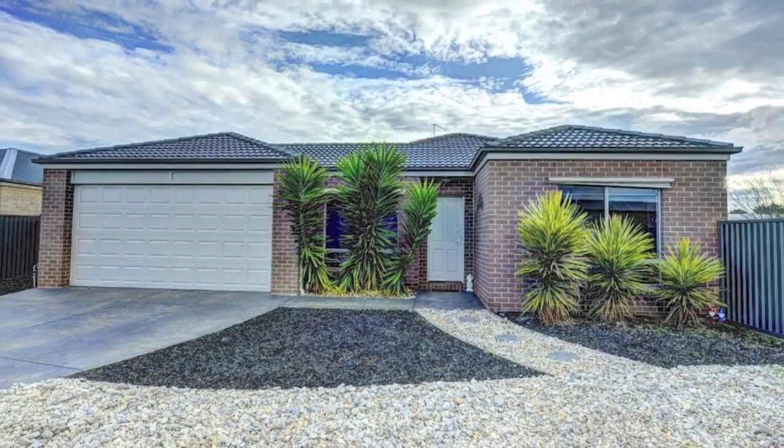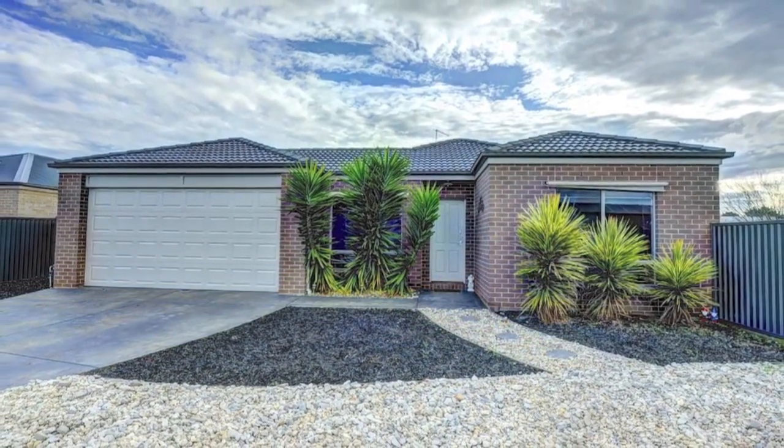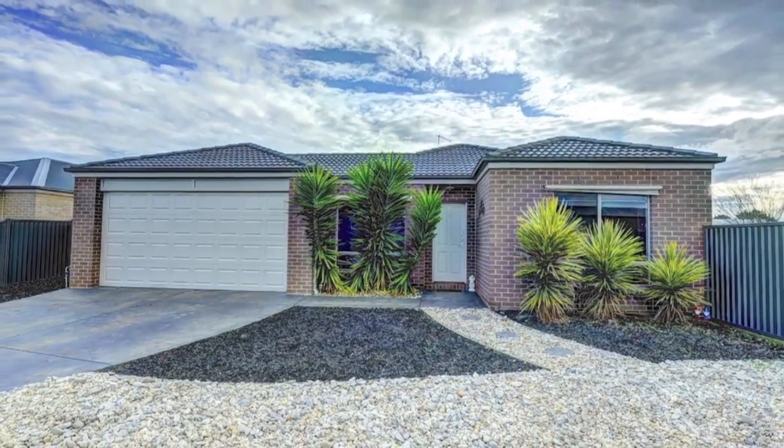A double lock-up garage completes this sensational package. Book your inspection now before you miss out.